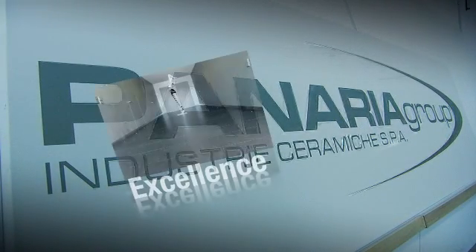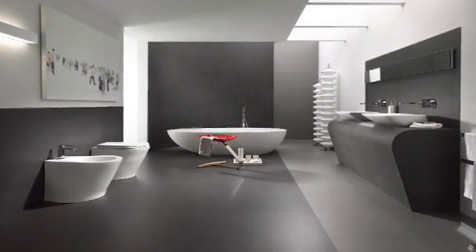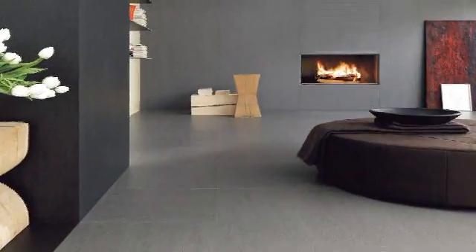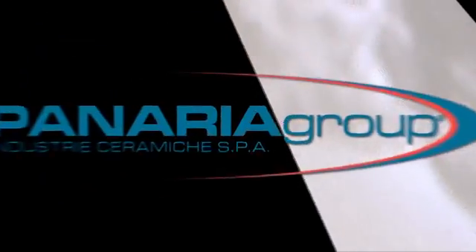Panaria Group confirms its commitment to its mission of excellence, research and innovation, with the aim of developing new product lines and forward-thinking solutions to meet ever more demanding customer expectations. Thirty years' experience and the know-how of top ceramic specialists allow Panaria Group to keep ahead of the field — a leader in the manufacture of unbeatable tiles. The company is passionately committed to maintaining its market leadership and asserting Italian-style excellence in luxury ceramic tiles.